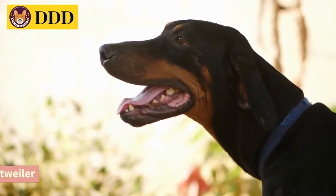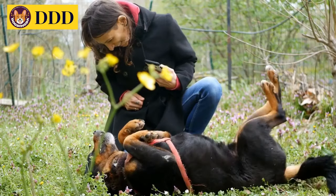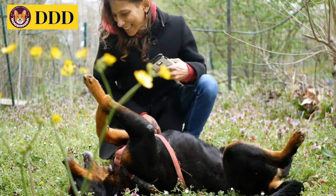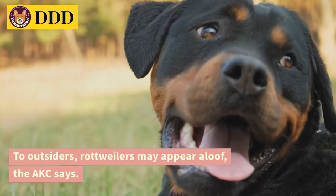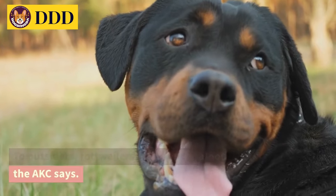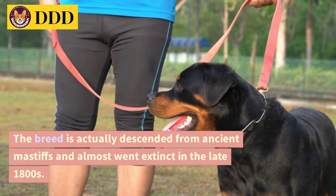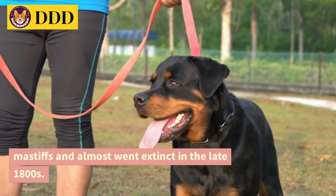Number 4: Rottweiler. Rottweilers, as they are known to their fans, can be sweet and playful with their families and are very protective of them. To outsiders, Rottweilers may appear aloof, the AKC says. The breed is actually descended from ancient Mastiffs and almost went extinct in the late 1800s.